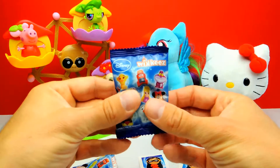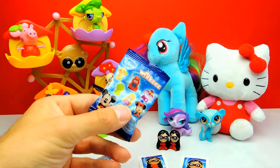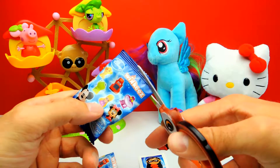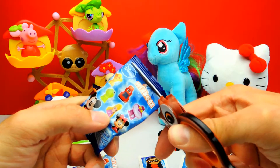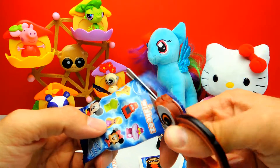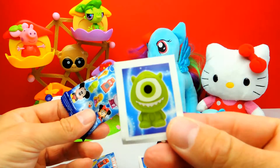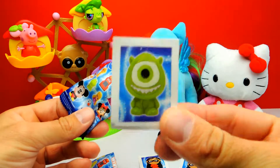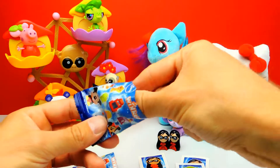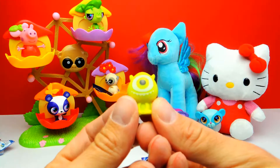Here we have another Disney Wikis blind bag. Wish me luck that we get someone else — I don't want Violetta again. I want Olaf the Snowman or Kermit the Frog. This is Mike from Monsters Inc. — Mike from Monster University, the green monster with only one eye.